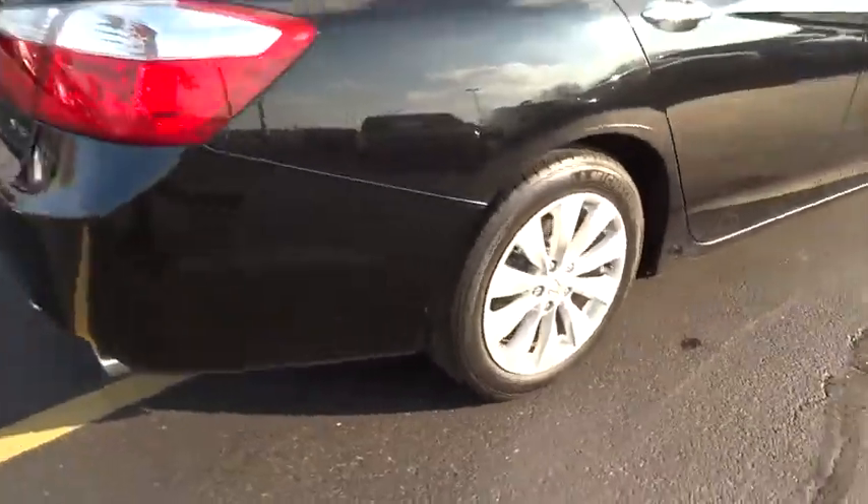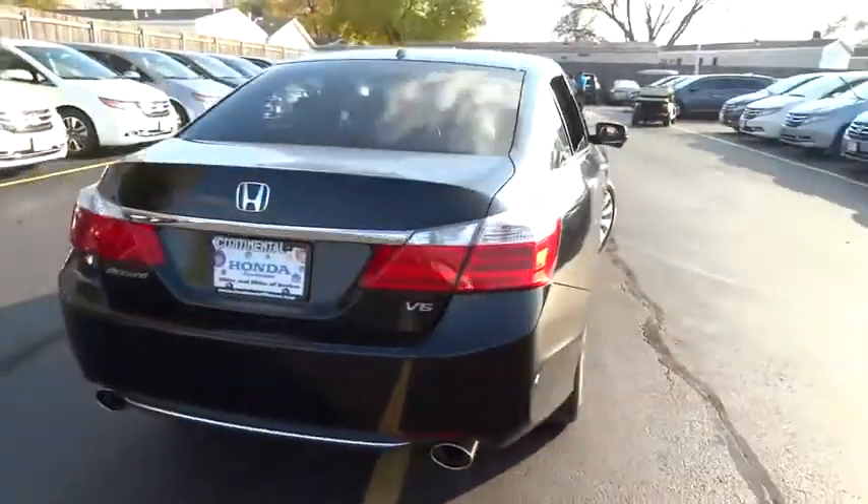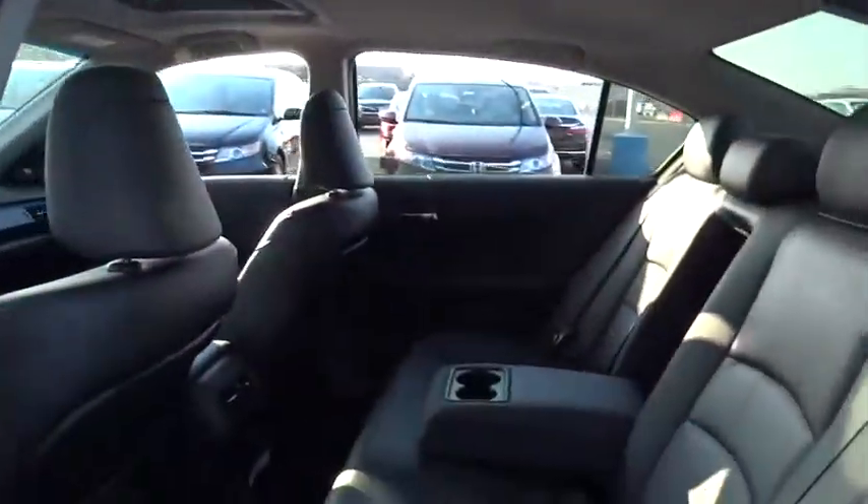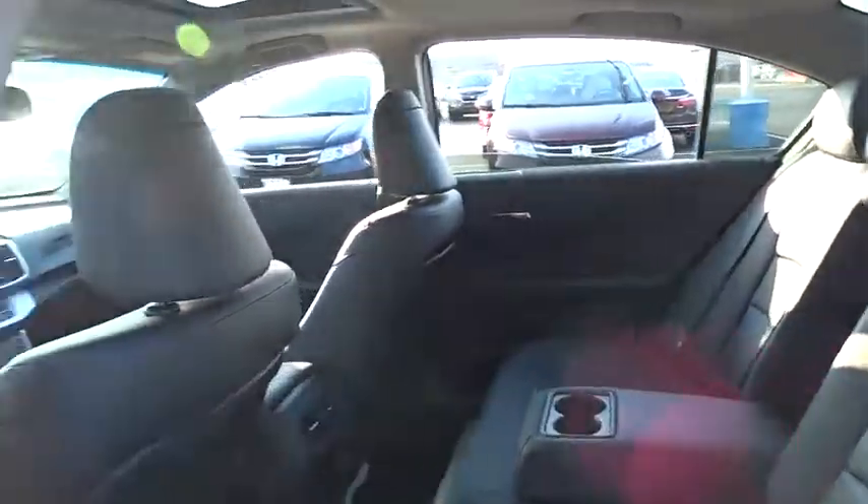Leather-wrapped steering wheel, moonroof, power steering, adjustable steering wheel, driver airbag, keyless start, cruise control, aluminum wheels, four-wheel disc brakes, floor mats, auto-dimming rearview mirror, PPO.